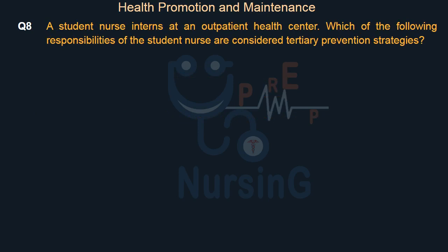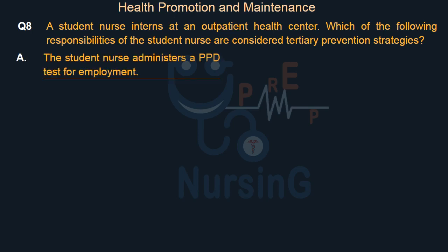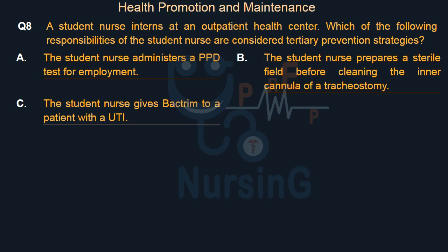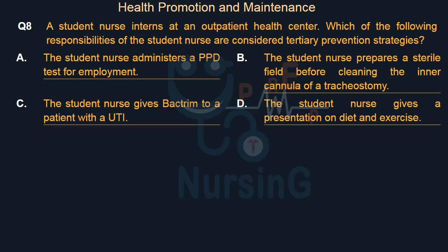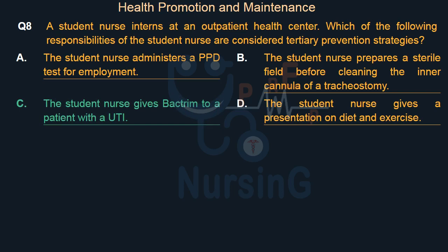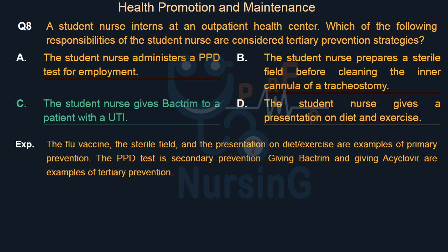A student nurse interns at an outpatient health center. Which of the following responsibilities of the student nurse are considered tertiary prevention strategies? Option A: The student nurse administers a PPD test for employment. Option B: The student nurse prepares a sterile field before cleaning the inner cannula of a tracheostomy. Option C: The student nurse gives Bactrim to a patient with a UTI. Option D: The student nurse gives a presentation on diet and exercise. The right answer is Option C. The flu vaccine, the sterile field, and the presentation on diet/exercise are examples of primary prevention. The PPD test is secondary prevention. Giving Bactrim and giving acyclovir are examples of tertiary prevention.